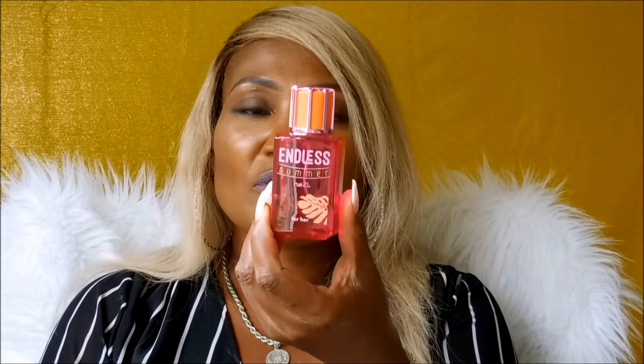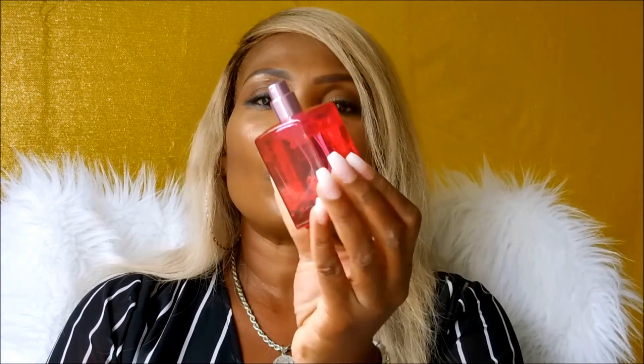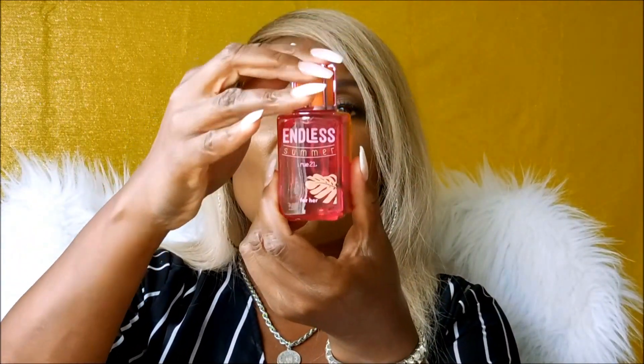They always have good sales. Check out Rue 21 for their buy-one-get-one or buy-one-get-one-50%-off sale. This is Endless Summer, and this is what the bottle looks like. One of the things I absolutely adore about these fragrances is the packaging, the bottling — it is so pretty. Look at that top. Gorgeous. It smells so, so good, you guys. This is Endless Summer from Rue 21.